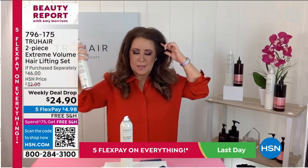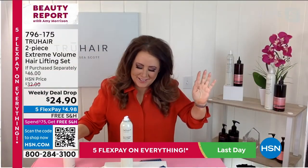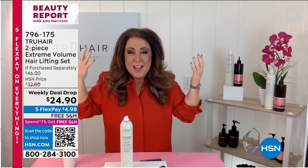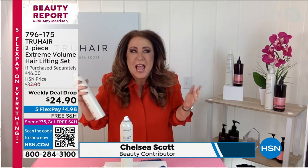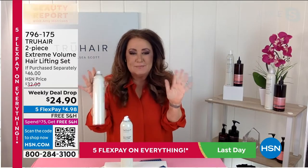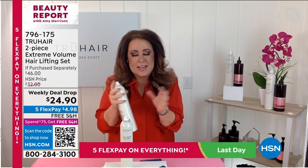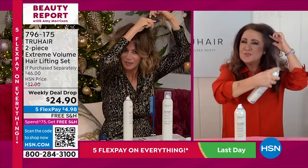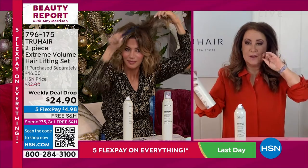I need to stop talking and start teasing because Miss Chelsea Scott is already teased up. Look at you — hello gorgeous! Look at how big my hair is. I love it. I have so much hair right now and it's because of the hairspray. Super excited. If you want to have big hair, this is the easiest way to do it. It's extreme volume.